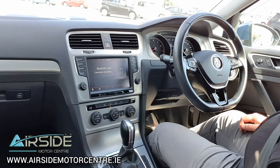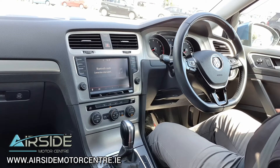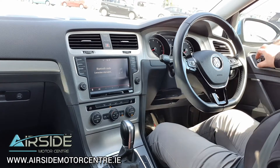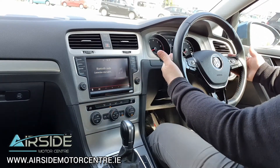I'm going to bring this one on a quick test drive around the forecourt. Before I do, we've got four electric windows. We also have electric mirrors and they are heated and they retract in. We have auto headlights. Multi-function leather steering wheel with paddle shift on the back of the steering wheel.